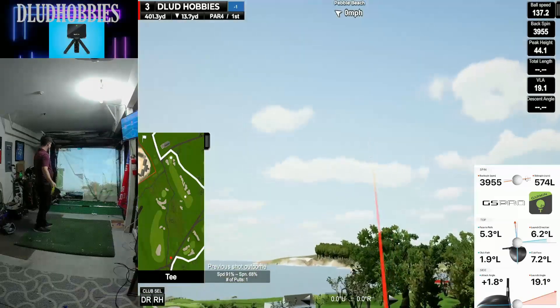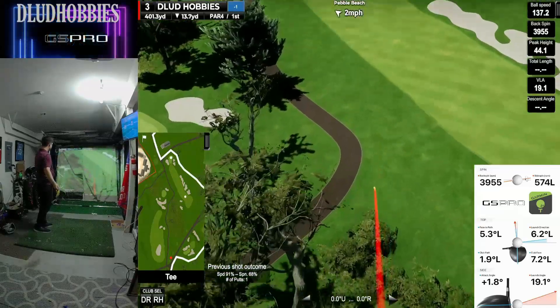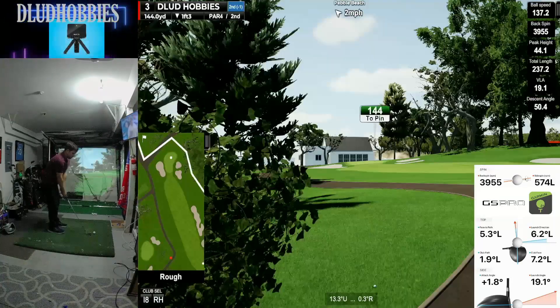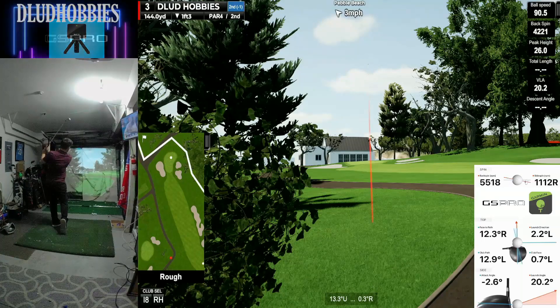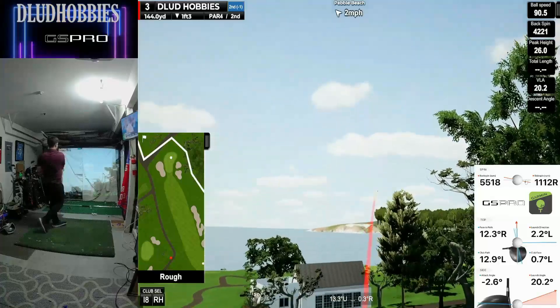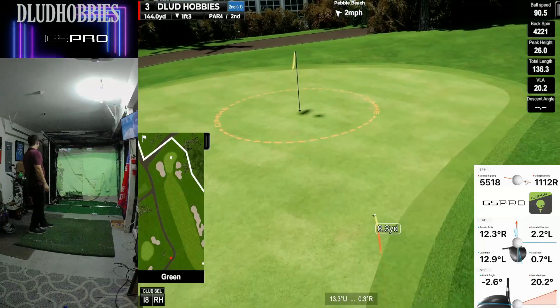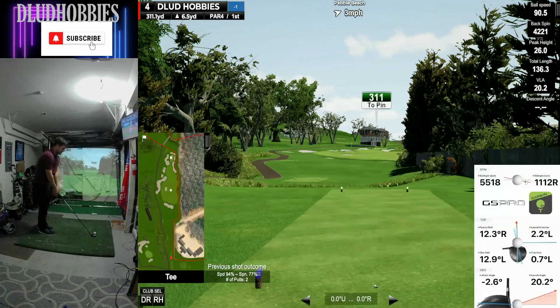400-yard par 4 third. Taking an aggressive line — going to be cart path golf. 144 away up the hill, says it's one foot down at the hole. Trying to dial in 144. It looks short, but gets a good kick and rests up for a par. Still at minus 1.